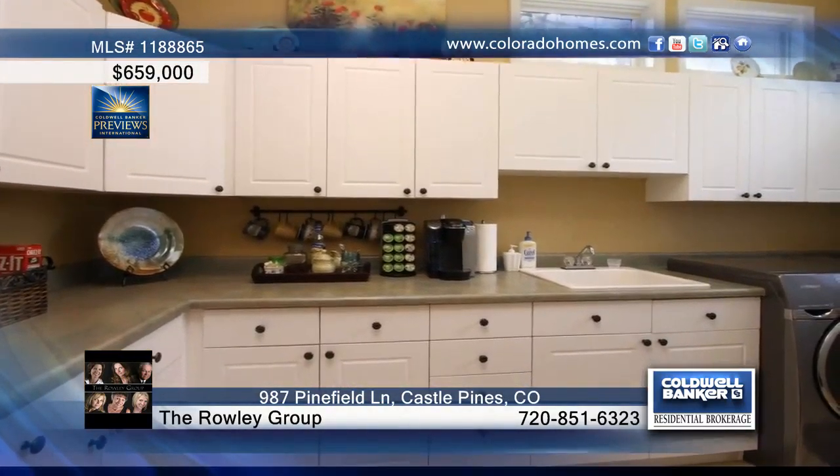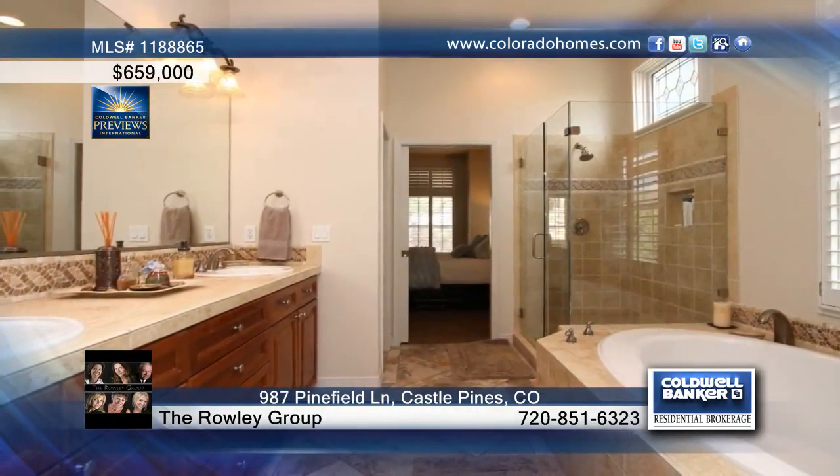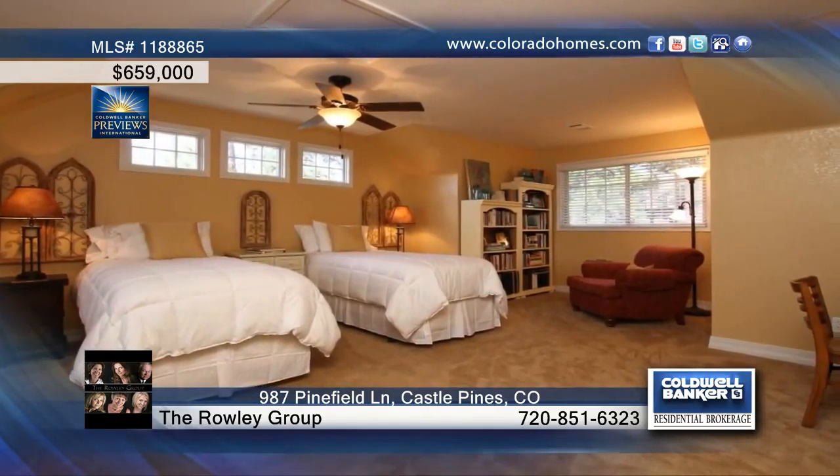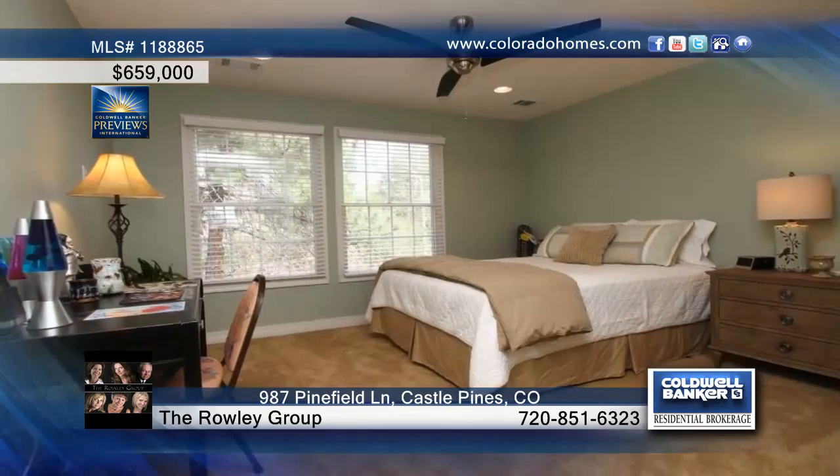The family room is open to the kitchen creating a perfect great room effect. Other features to this home include abundant storage, three upper-level bedrooms, a loft ideal for an additional study or baby grand piano, and three fireplaces.